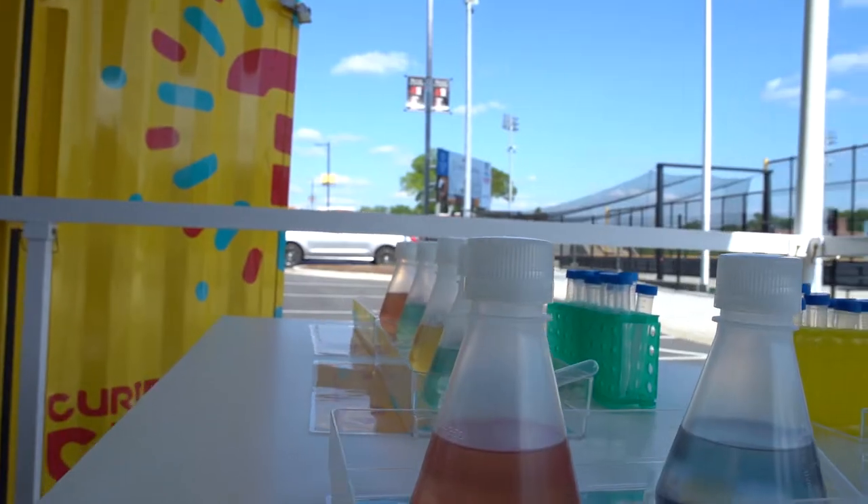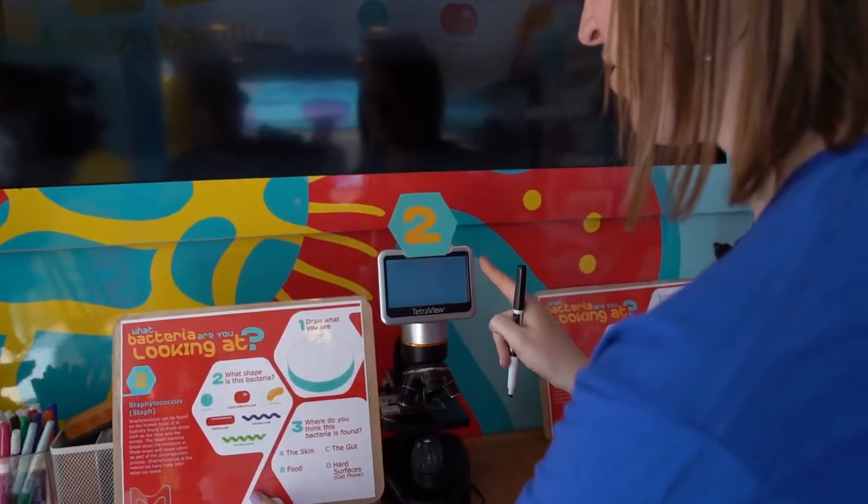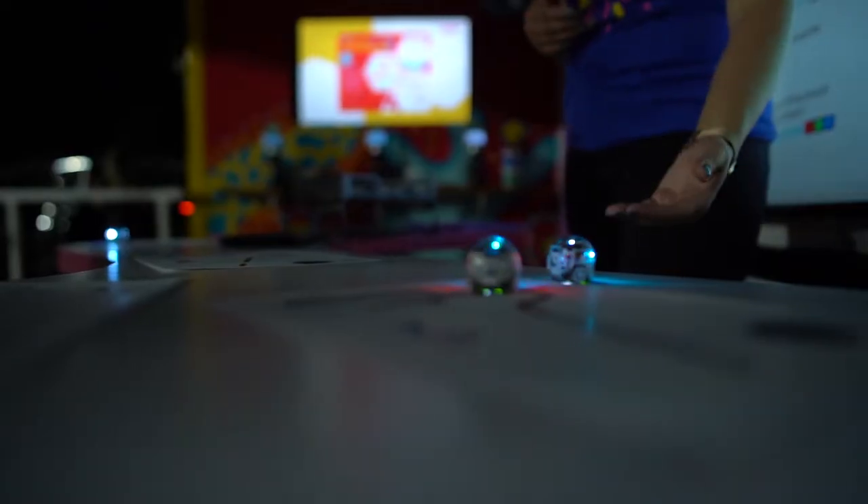Each year, the cube has a new theme featuring different interactive science experiments that leverage the latest technology.